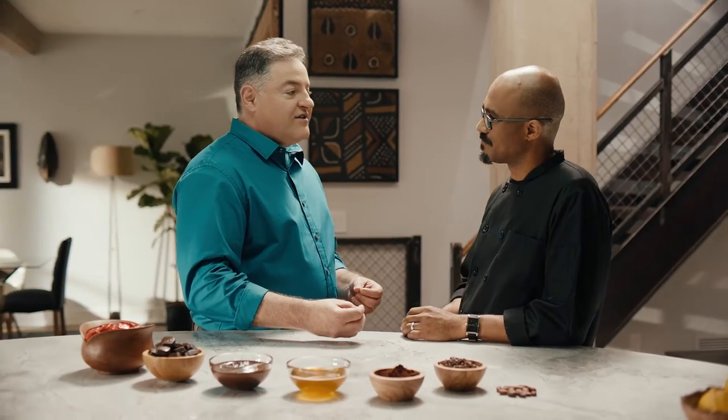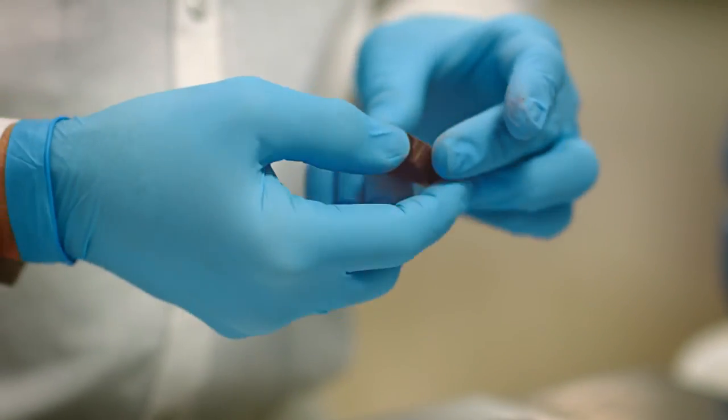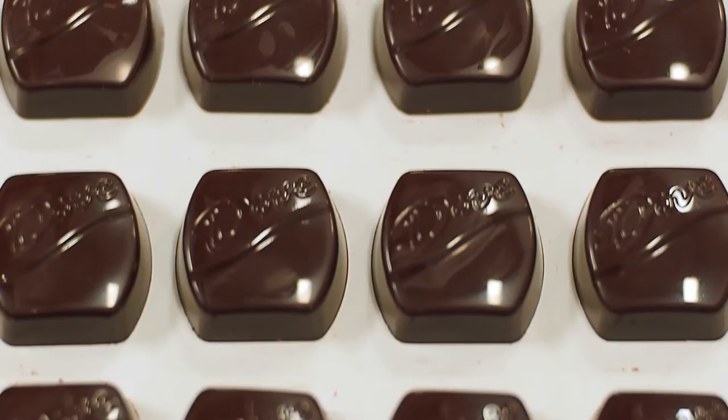Once we have that liquid chocolate, we have to cool it just right so that it comes out of the molds with a glossy surface, just the way you would expect. We know a lot about chocolate and the science of chocolate, but it's really the art as well.